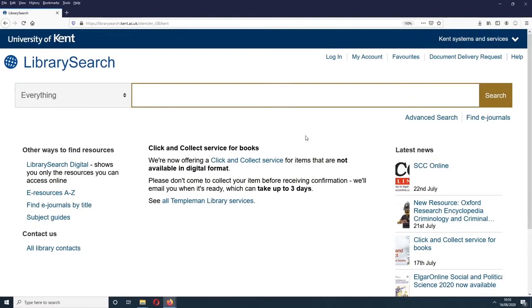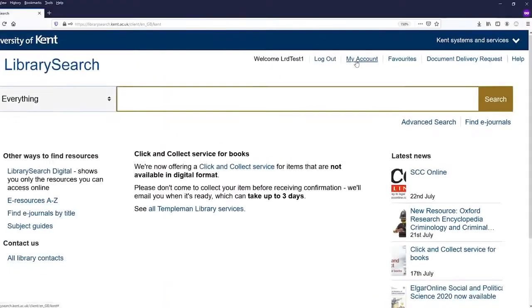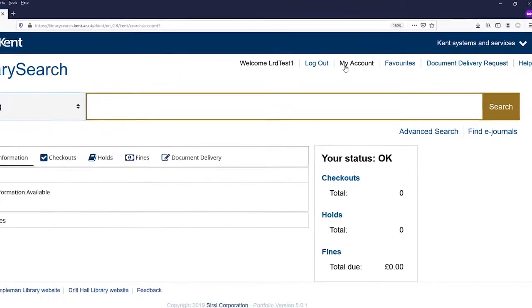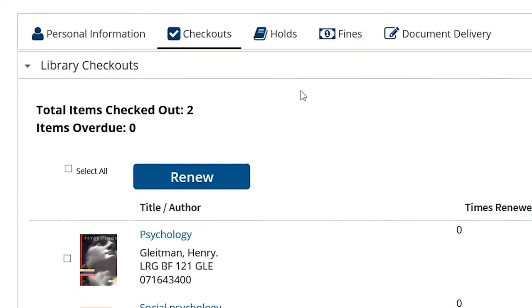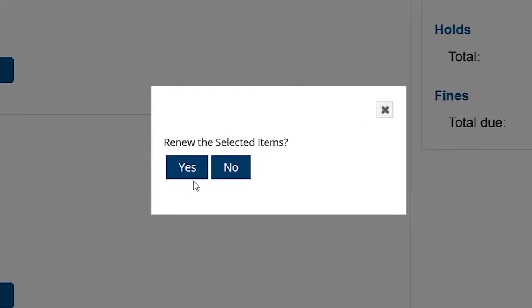To see the books you have on loan you can log on to your library account online. A library account statement will also be sent regularly to your Kent email address. If you're not on campus every day, you can control when your due date will be by renewing them yourself through your library account. This means that if a reservation is placed on your book, your due date will be a week after your last renewal.